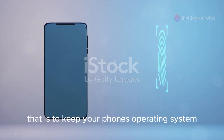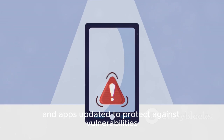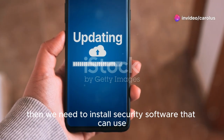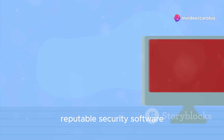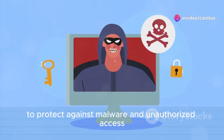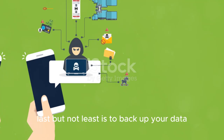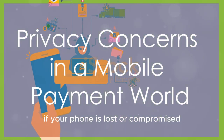Additional proactive measures include keeping your phone's operating system and apps regularly updated to protect against vulnerabilities, installing reputable security software to protect against malware and unauthorized access, and backing up your data so you can restore it if your phone is lost or compromised.